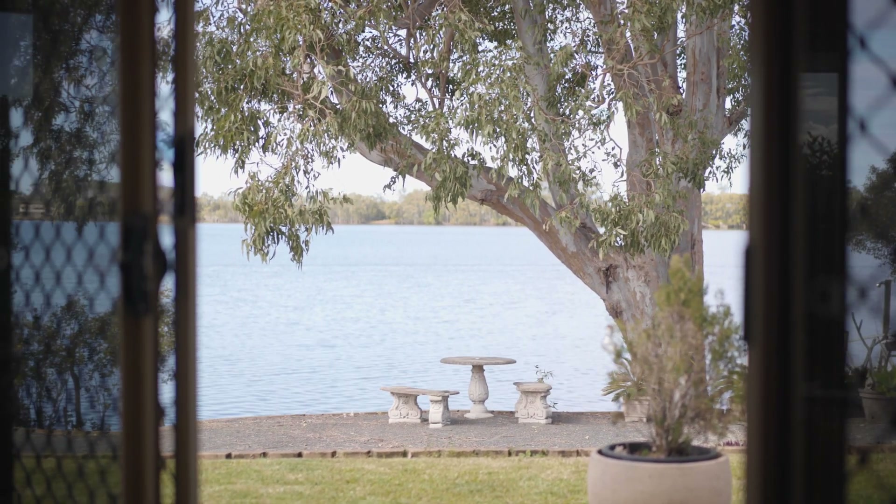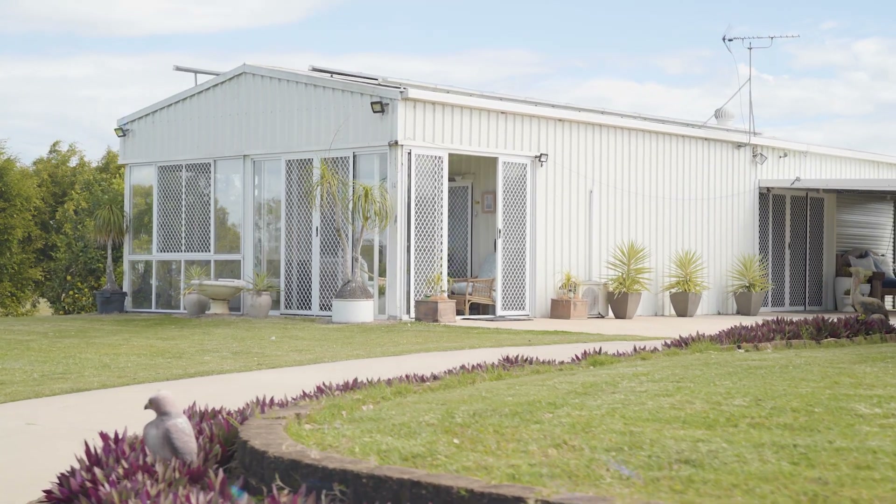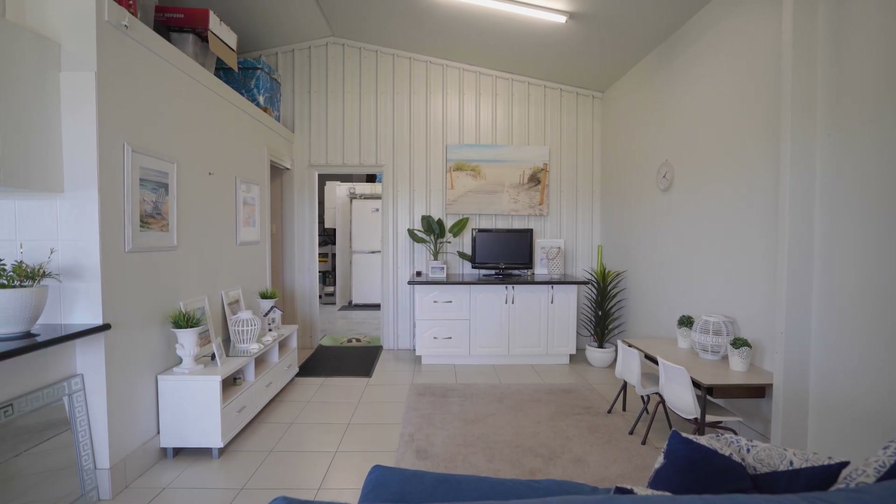In addition to the main residence, the property enjoys a separate one-bedroom studio space with kitchenette, living area and light-filled sunroom.